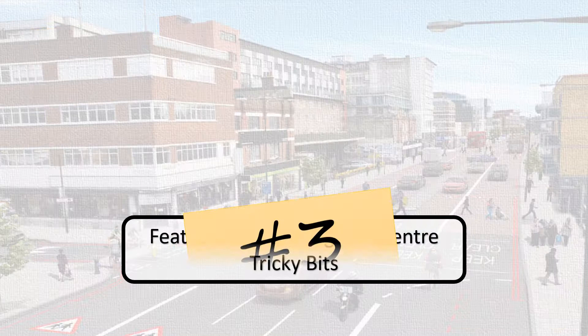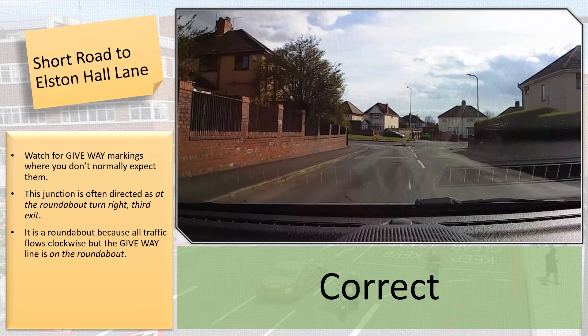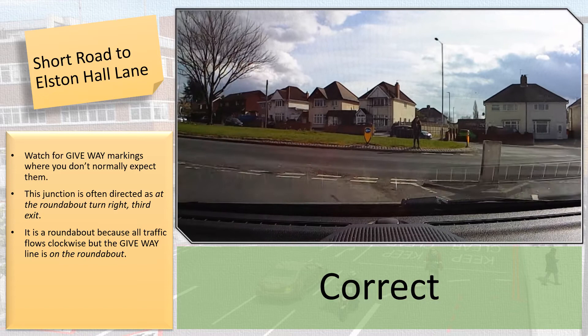Number 3: the roundabout at the end of Short Road. Although it is a roundabout, watch out for give-way lines where you don't expect them.